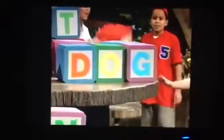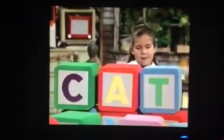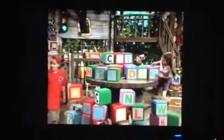D, O, G spells dog. That's right. And C, A, T spells cat. You're right too, Anna. Very good. Oh, the alphabet parade shows us how our words are made. It helps us learn to read. It helps us learn to read.